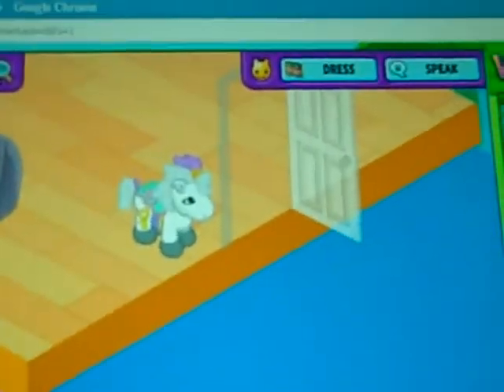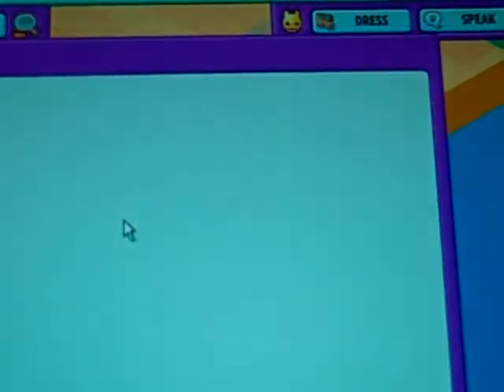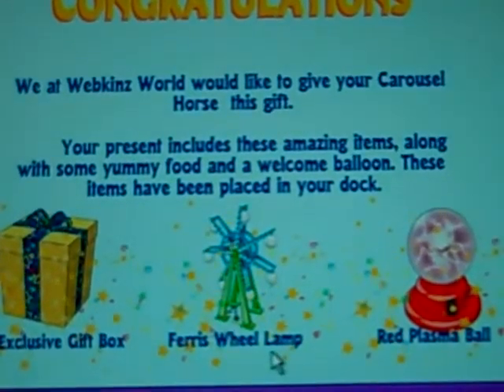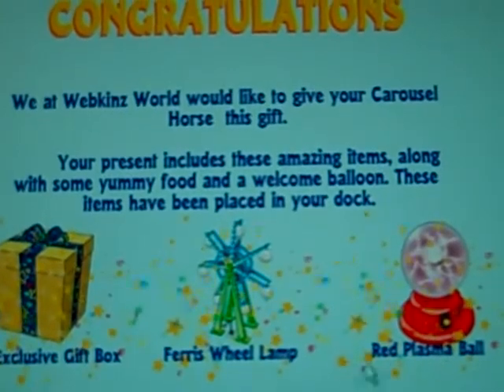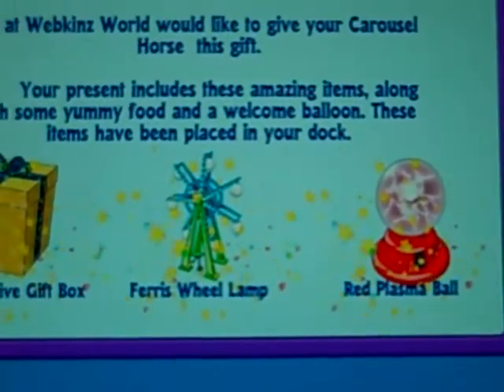Oh! This is so cool. There it is — the Ferris wheel lamp. Oh, it can't go outside, it's a lamp. And the red plasma ball. Still dynamite items, look at that.